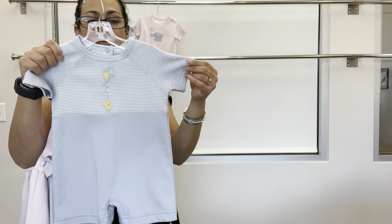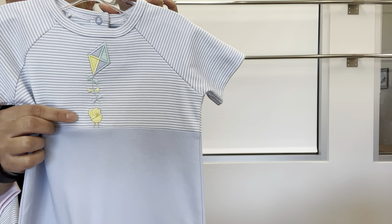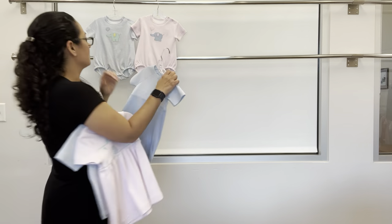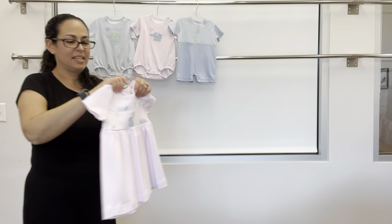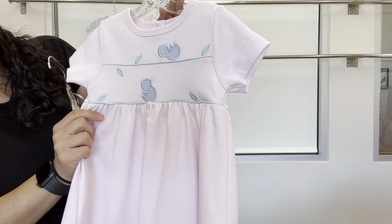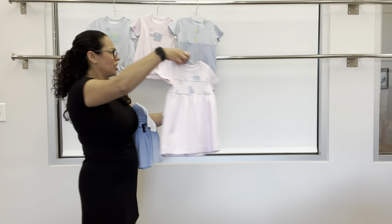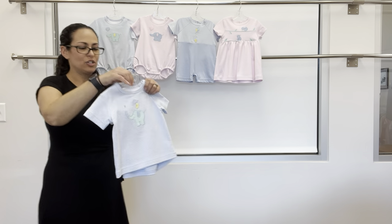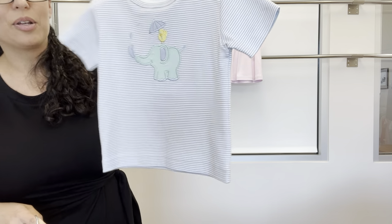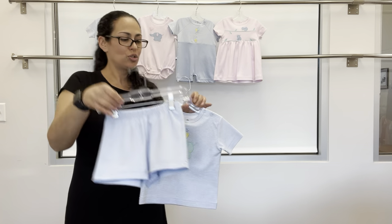We have a short all in the blue and white stripe paired with the solid, featuring a little chick holding a kite. And then a dress in the pink and white stripe with little birds and leaves — also a vintage applique. We also have a two-piece set: a t-shirt with the elephant and a little bird holding an umbrella, paired with a blue pull-on basic short.